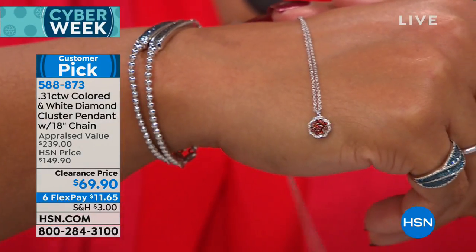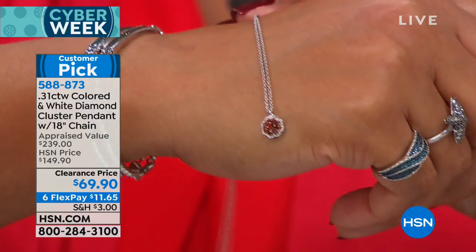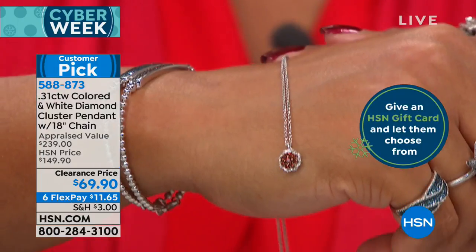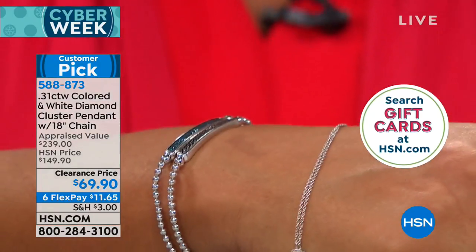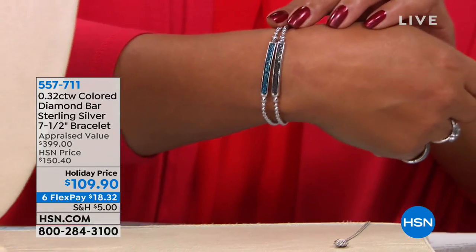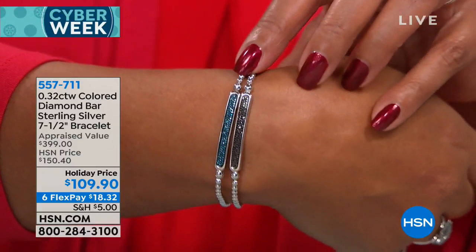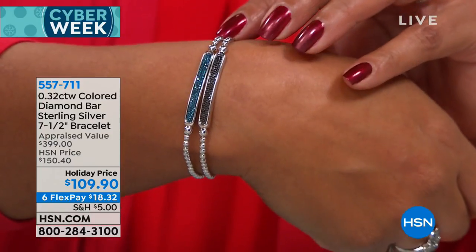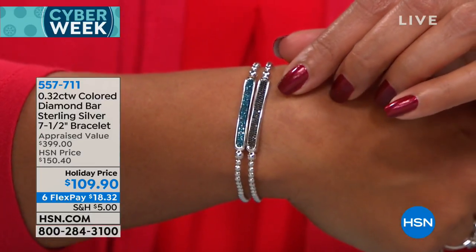What an opportunity here at Cyber Week, whether you want to treat yourself or gift to a loved one — it is the season of giving and fine jewelry is attainable for you. Now the cluster stud earrings are absolutely lovely — $129.90, six flexible payments of $21.65. These beautiful earrings are half a carat; you get them home for $21. That's the spectator look — black and white, all seasons. Think New Year's Eve, dinner, or just jeans and your little black booties. Dress them up or down.